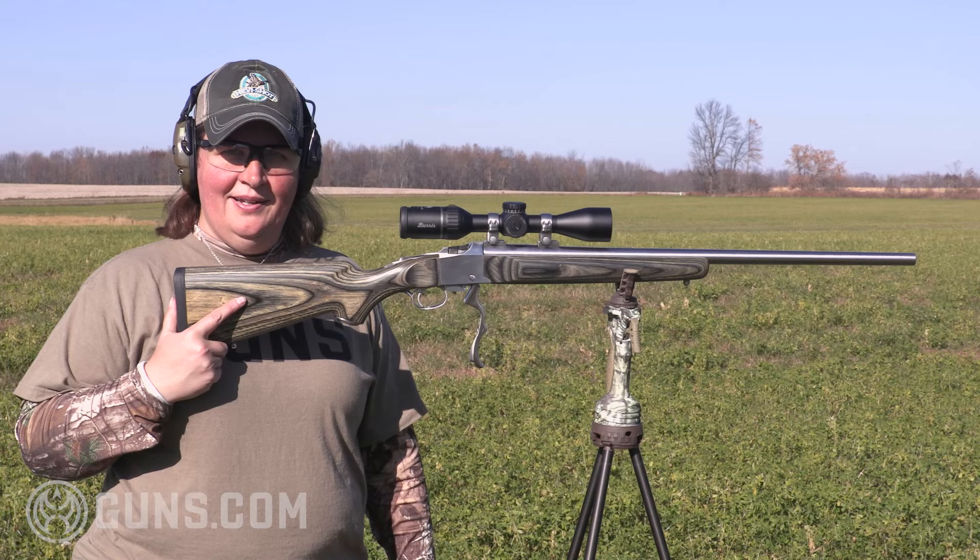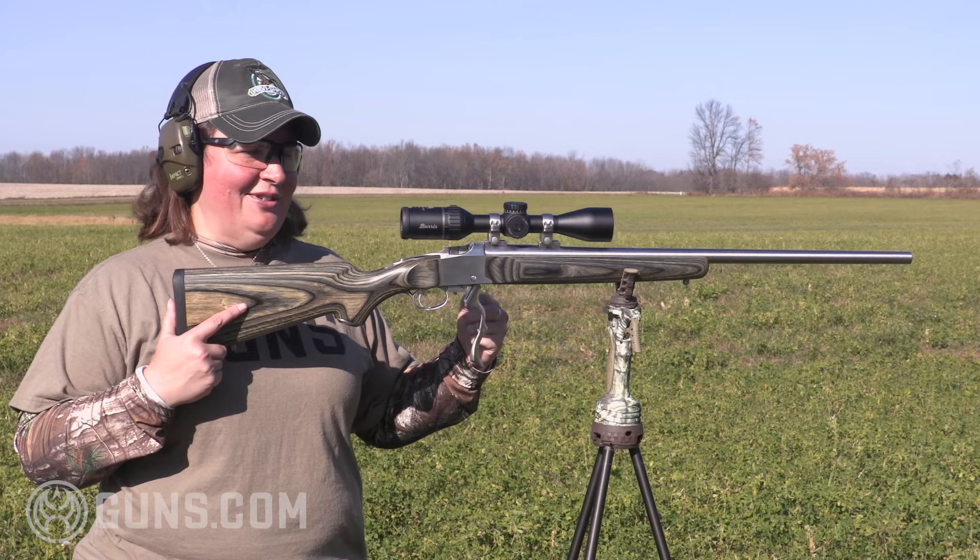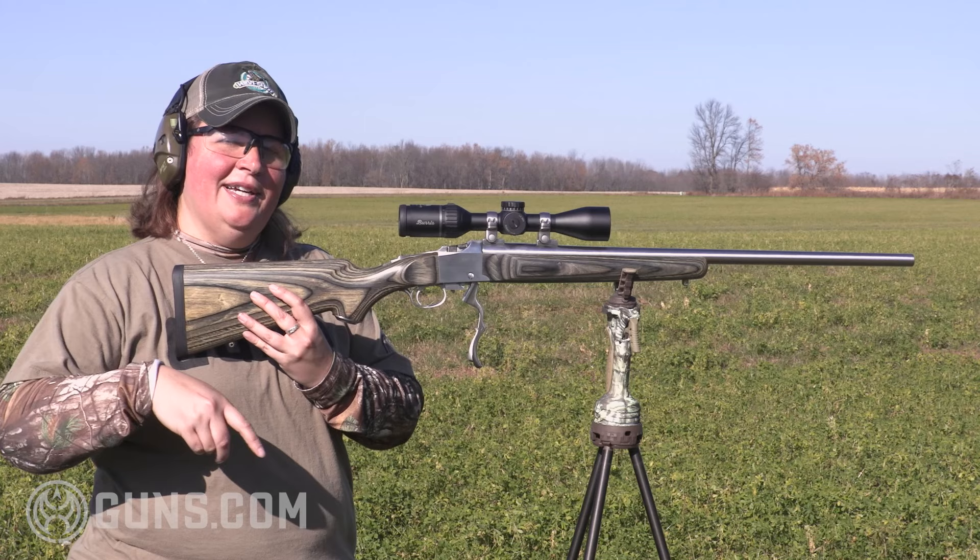I always advocate for shooting the way you're planning to shoot in the field, whether it's offhand or from sticks. And let's face it, this heavy-barreled Ruger Number One is really a bench gun. It's too heavy to be carrying around and shooting offhand — I probably wouldn't shoot it much off sticks — but we just want to give you a little different angle and try something different.